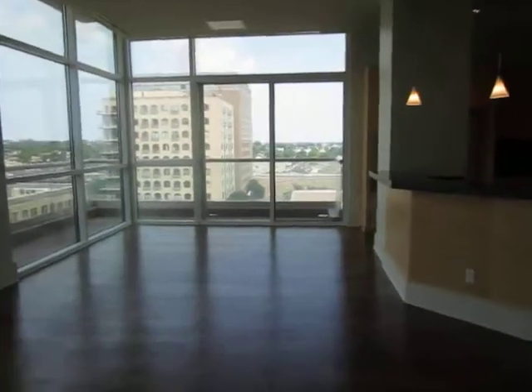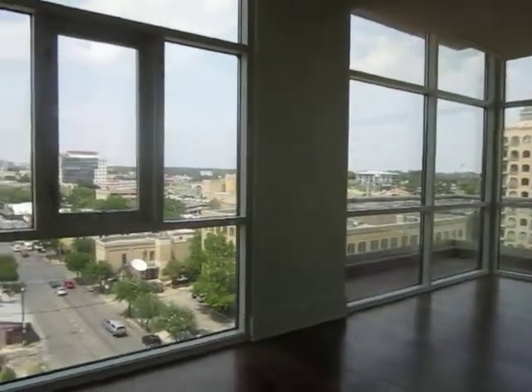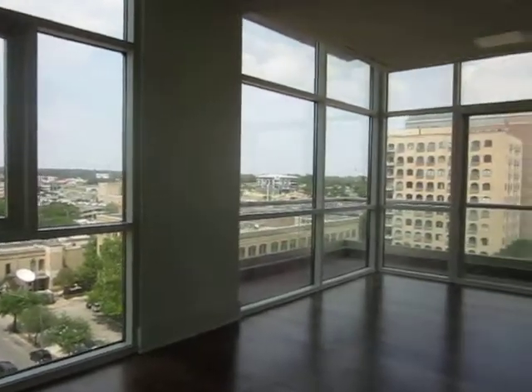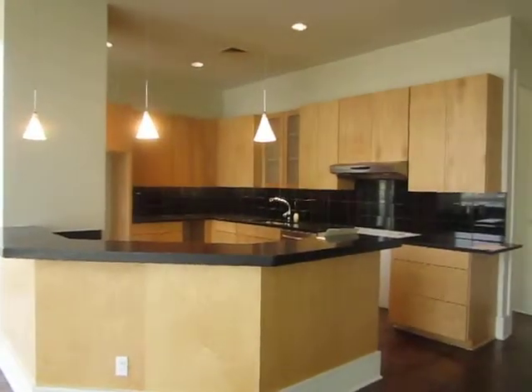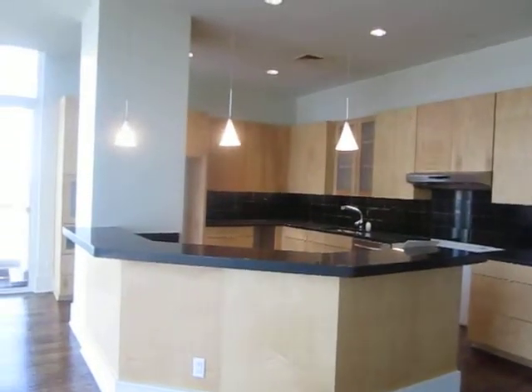We come out to the main living area, which is an all-glass enclosure wrapped around by a balcony with sweeping views of downtown Austin. It is open to the kitchen, which has black granite counters, lots of cabinets, and breakfast bar lighting.